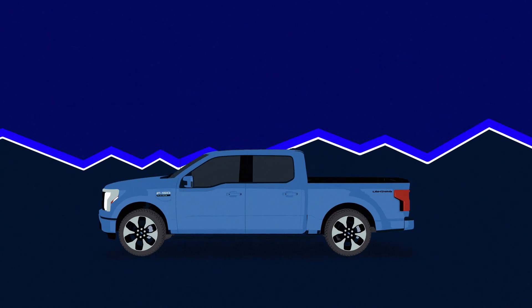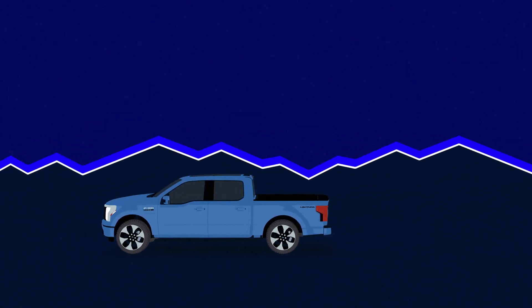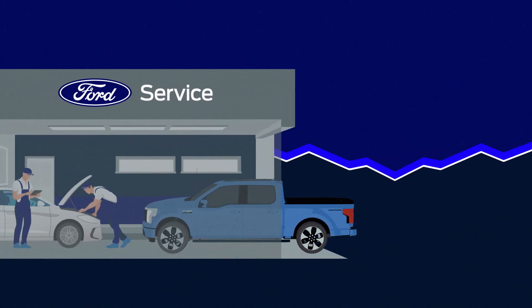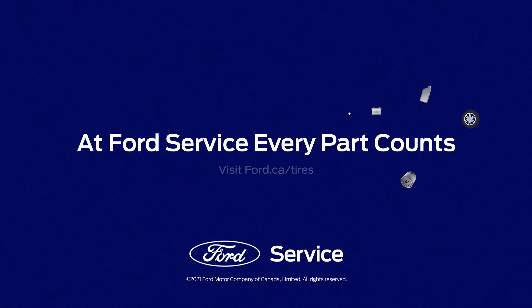With BEV tires, technology is changing by the day. So we recommend speaking to your local Ford Service technician to help guide your decisions. Call your local Ford Service to schedule an appointment with our Ford-trained technicians. At Ford Service, every part counts.